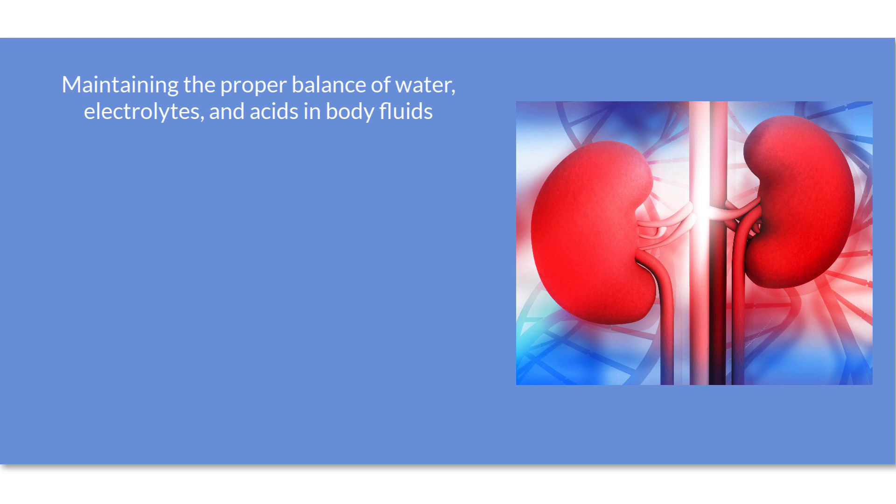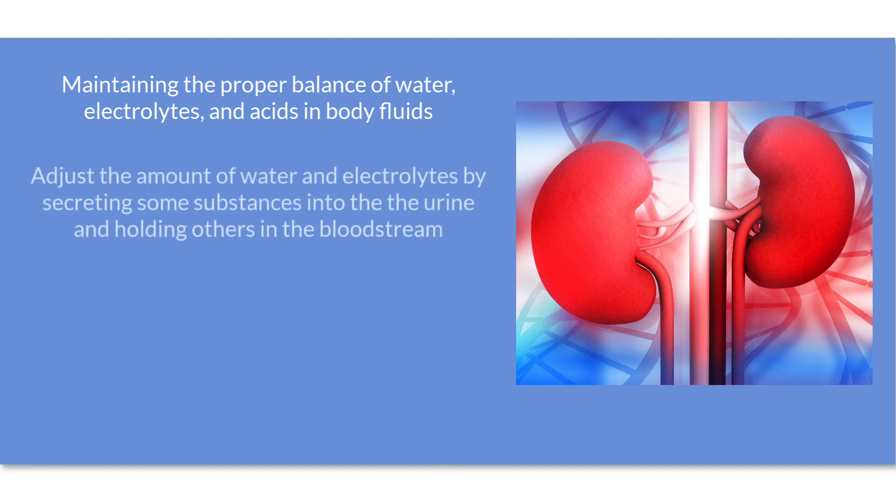Electrolytes, such as sodium and potassium, are small molecules that conduct an electrical charge. These electrolytes are necessary for proper functioning of muscle and nerve cells. The kidneys adjust the amount of water and electrolytes by secreting some substances into the urine and holding back others in the bloodstream for the body to use.